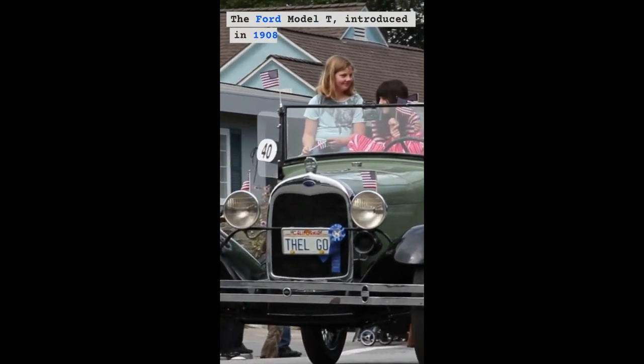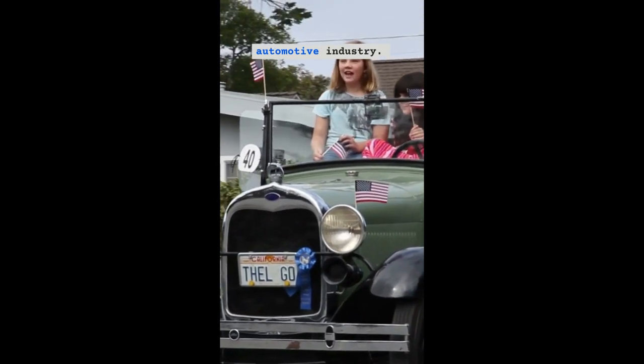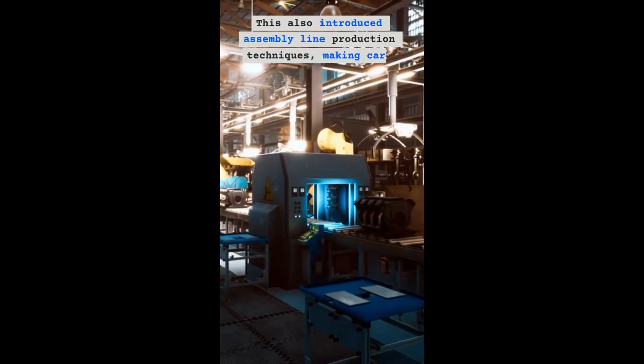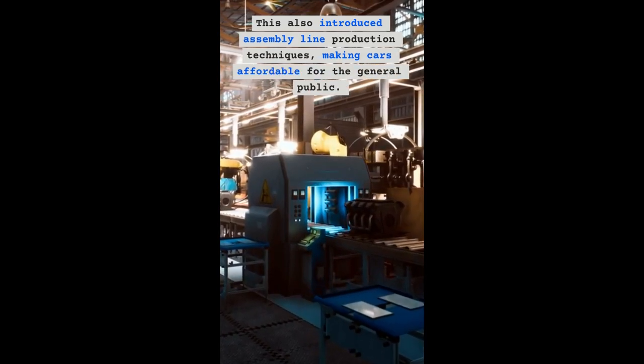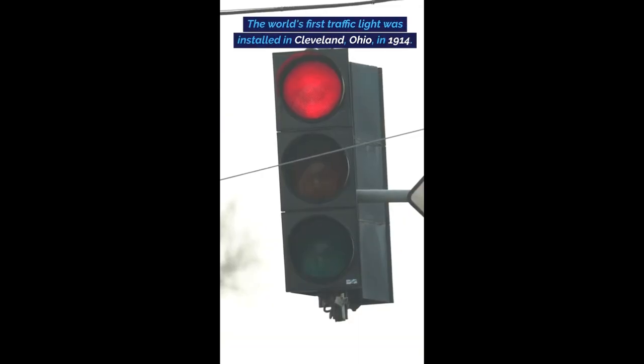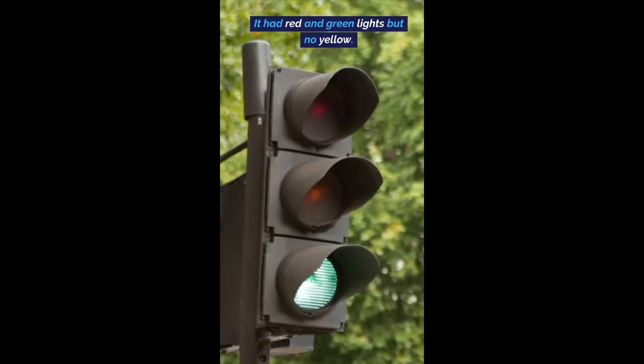The Ford Model T, introduced in 1908, revolutionized the automotive industry. It also introduced assembly line production techniques, making cars affordable for the general public. The world's first traffic light was installed in Cleveland, Ohio, in 1914. It had red and green lights but no yellow.